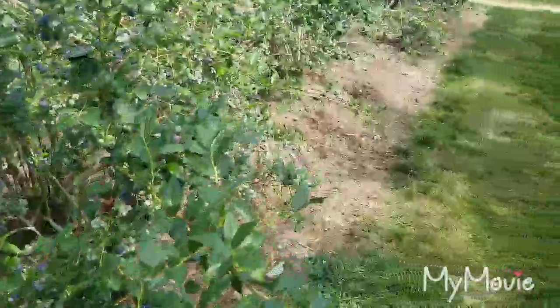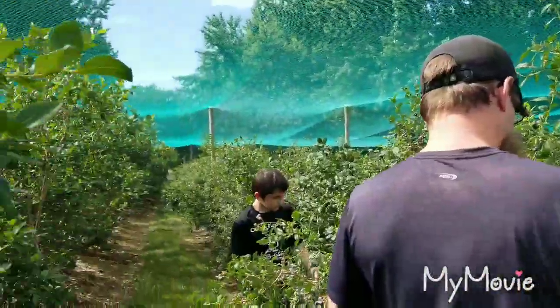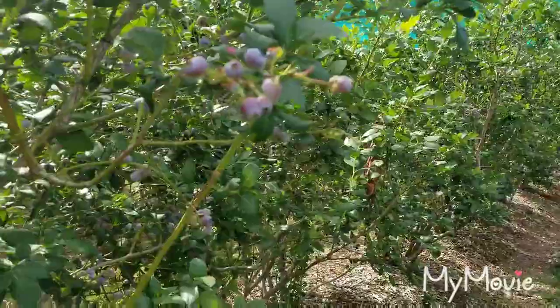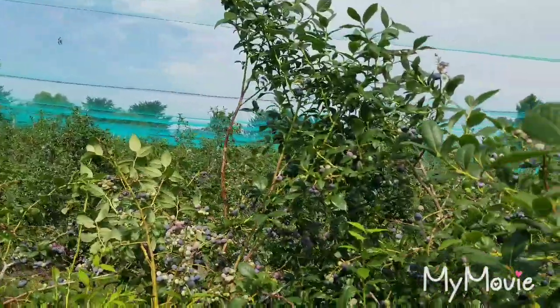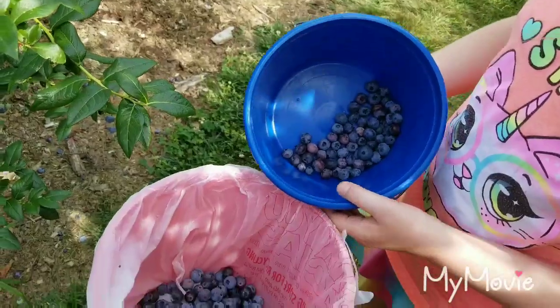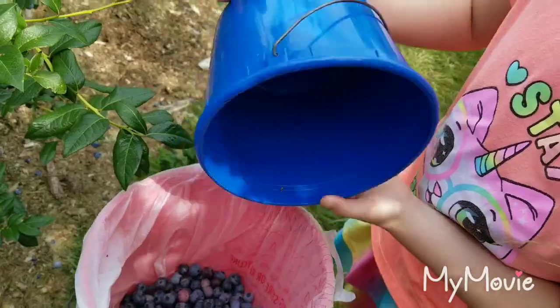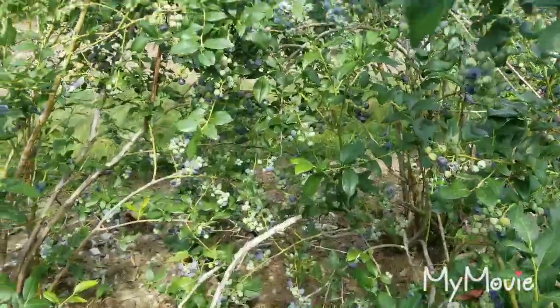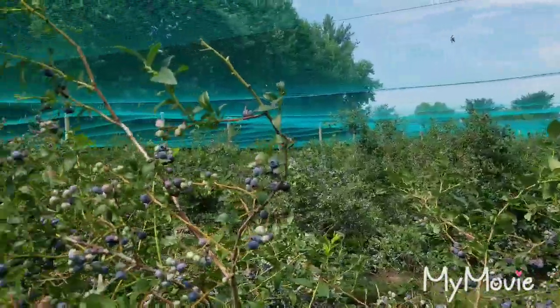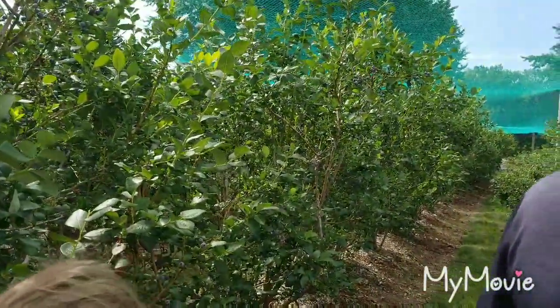Okay guys, so now we are blueberry picking, and as you can see they've got the nets over them. These blueberry bushes are just absolutely loaded. We're only maybe a third of the way down — we're in row 12. We're gonna try to get like 10 pounds of blueberries, which shouldn't take too long the way these bushes are looking. Once we get done I'll show you guys that.